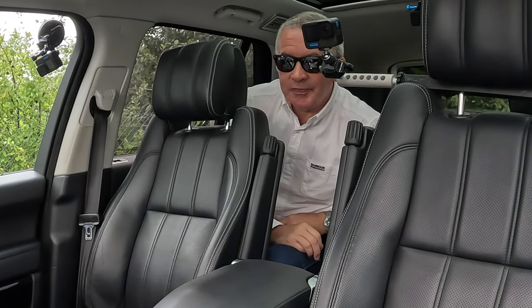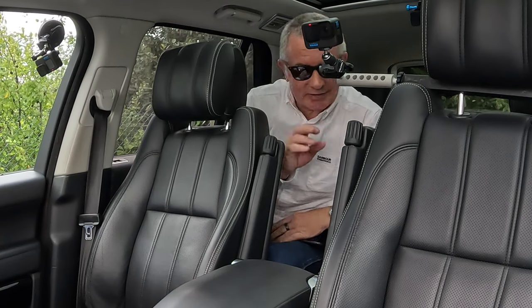Thanks for watching, and I'll see you in the next video. Ta-ra!